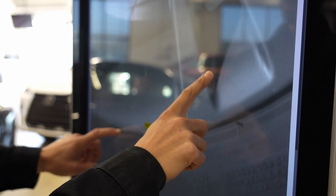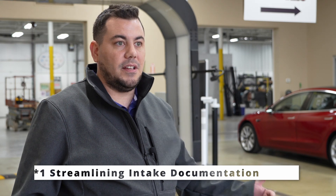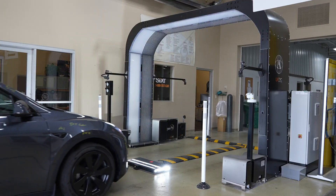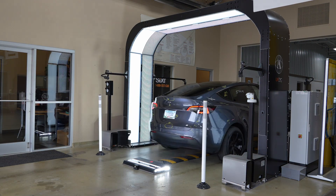Something that's really big in the collision industry is the documentation process on the intake of a vehicle — it's extremely critical. UBI is helping us reduce that time tremendously. We plan for an hour for our estimators to do a check-in or a drop-off appointment, and we see the potential of UBI to maybe reduce this down to 15 or 20 minutes.